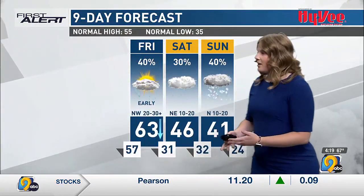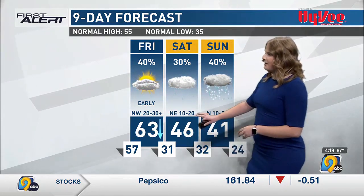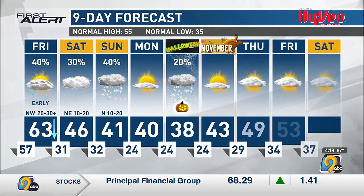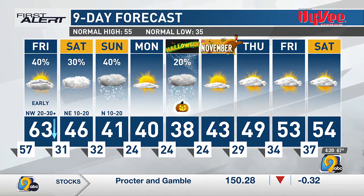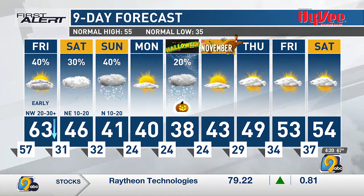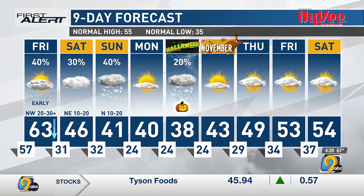Big changes headed our way thanks to that cold front. That high tomorrow, most of us won't be awake to feel it. Look for temperatures to fall to freezing by tomorrow night, with 40s for highs Saturday and Sunday. As we head into next week, keeping things pretty cool at least for the start — we do start to see temperatures rebounding, which is some good news. But it is going to be a chilly, bone-chilling Halloween, with temperatures hanging out in the upper 30s for highs.